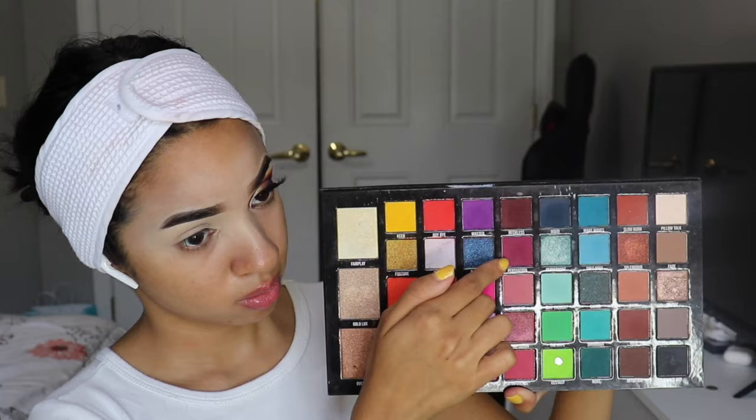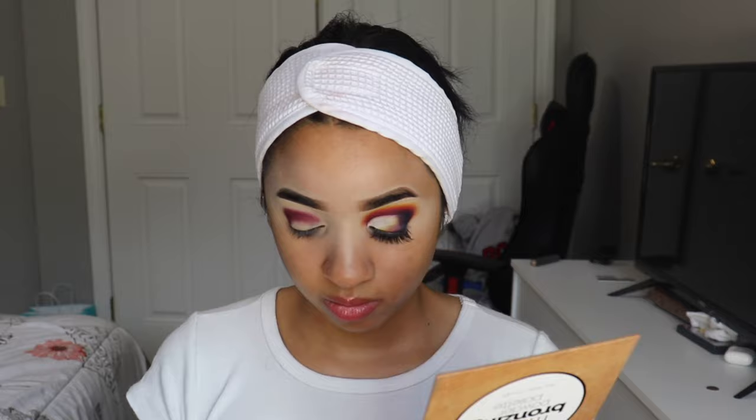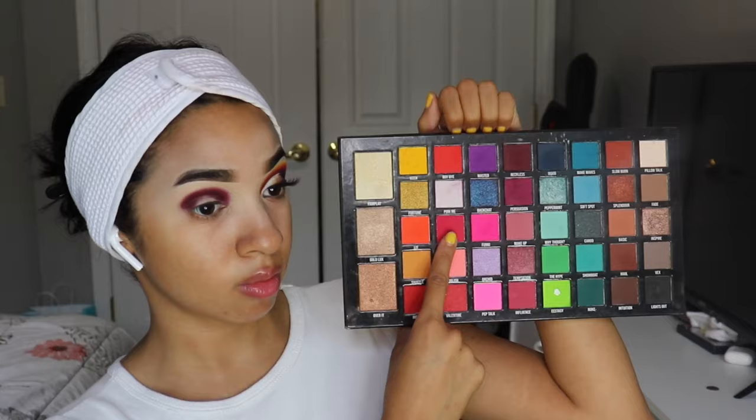Getting right into the video, I'm starting off by taking the shade Reckless and Persuasion, dabbing my brush into both of those shades, and blending them on my crease. I'm using a mini Beige Cosmetics blending brush — it came in one of their brush sets but has been discontinued. I'm going to build this color up as dark as it can be, and as you can see, I've built it up a pretty good amount.